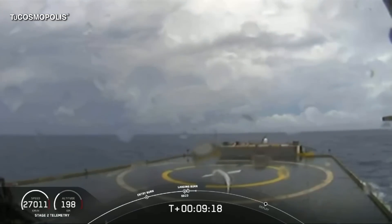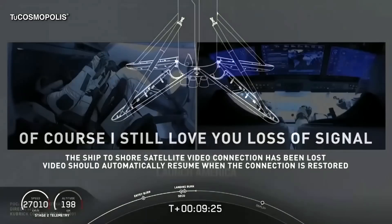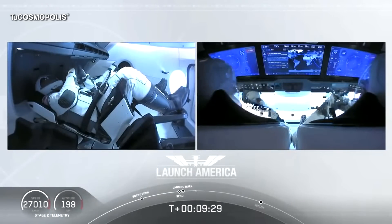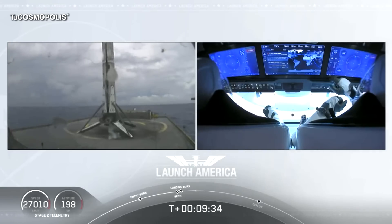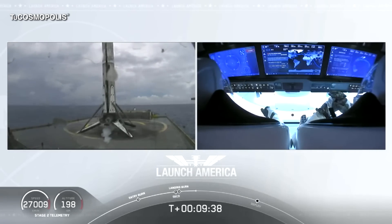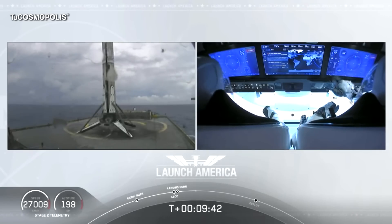What you're seeing on your screen is a live view of our drone ship, Of Course I Still Love You, where our first stage will be coming down. Looks like we lost that live view, but we'll wait for confirmation of that landing shortly. Falcon 9 first stage successfully landed aboard — Falcon 9 has landed. This is the first Falcon 9 to carry humans to orbit.